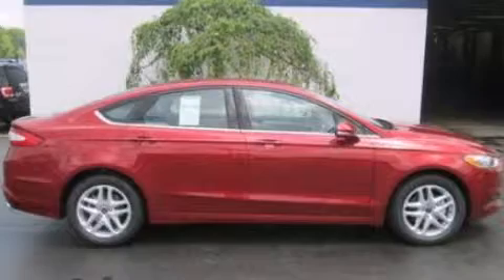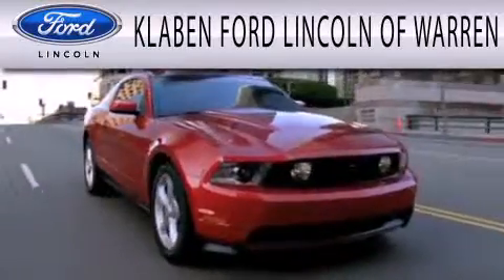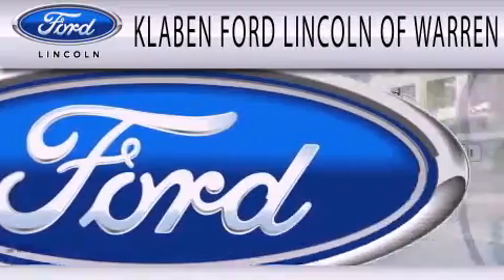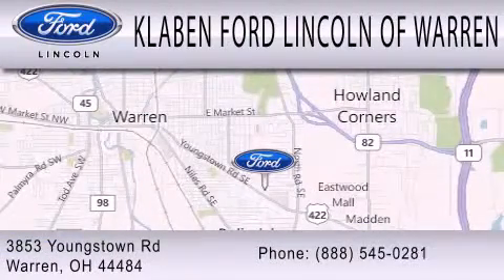Contact us today and schedule your opportunity to see this vehicle in person. Klaben Ford Lincoln of Warren is dedicated to doing everything possible to ensure the experience you have selecting your next vehicle is as pleasant as possible. We are located at 3853 Youngstown Road in Warren.